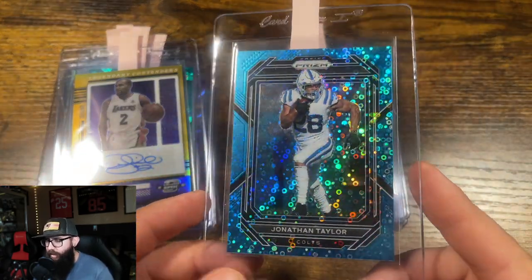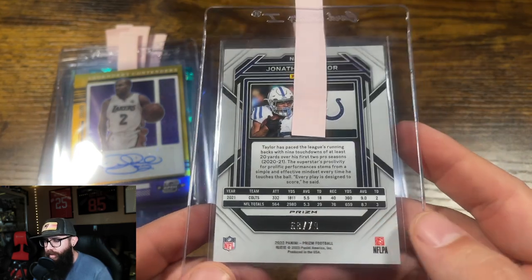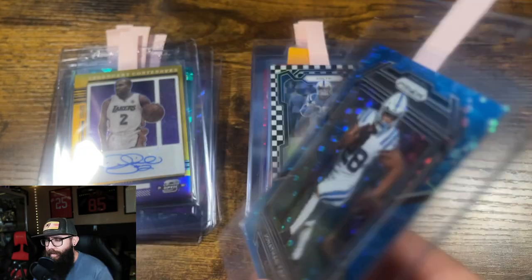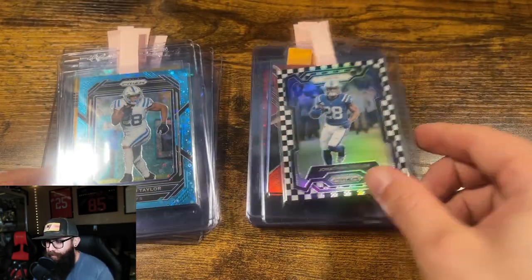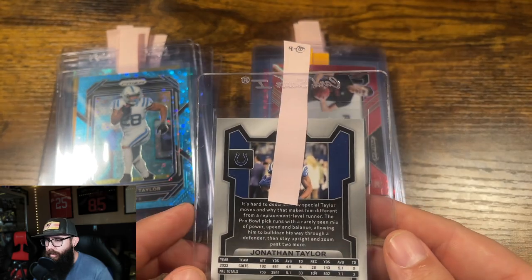Jonathan Taylor Prism, 22 out of 79, Blue Disco. I have this at a 10 — looks pristine. Another Jonathan Taylor, got the Checkerboard. I have this one hitting a 10, low chance at a 9.